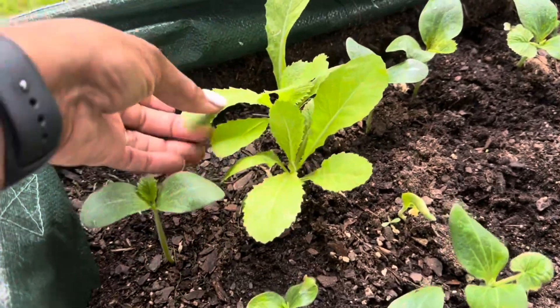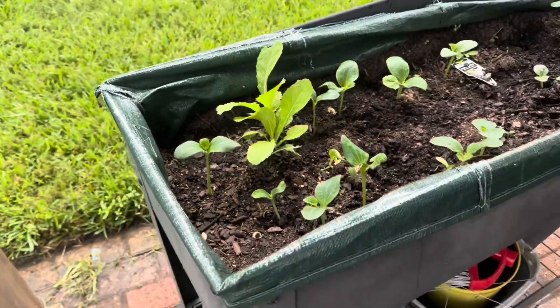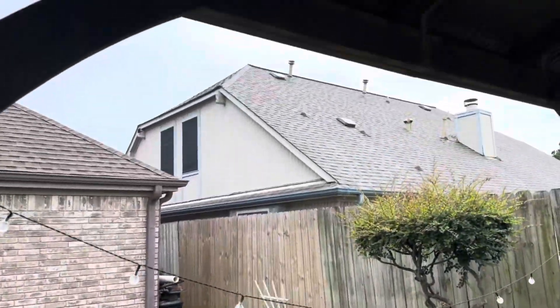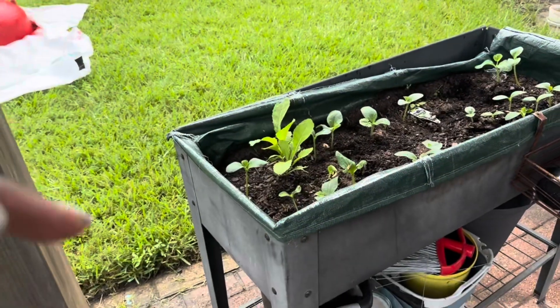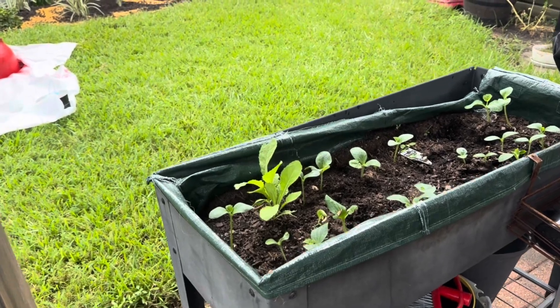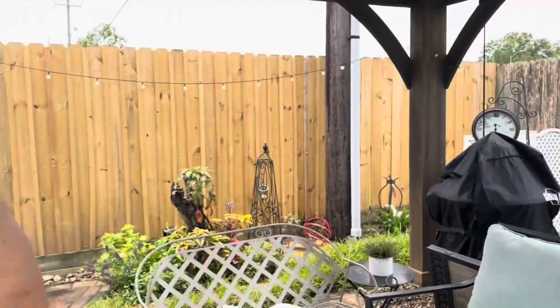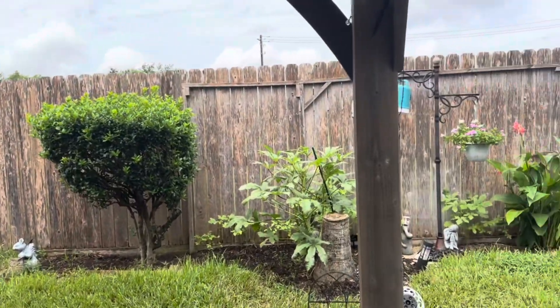And you even have mustard greens here. That was already in, but it's good. It's over this covering. Yeah, because you may not get a lot of bugs on it — oh really? Yeah, because it's so hot. But your backyard is beautiful, honey. It is beautiful back here. I got more stuff to do. Beautiful, beautiful.